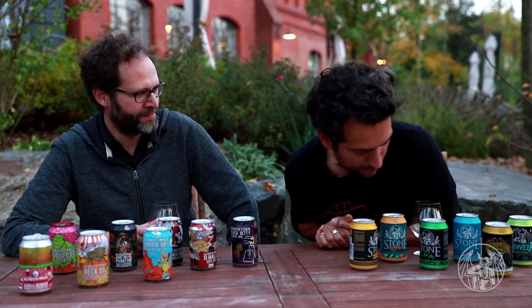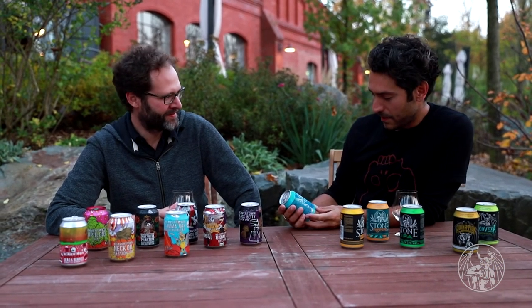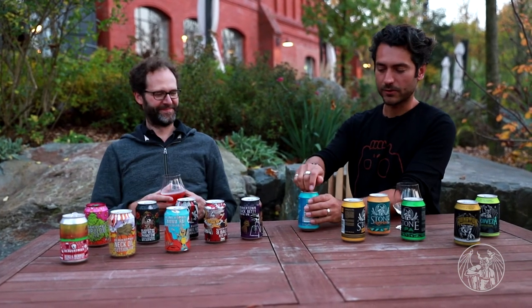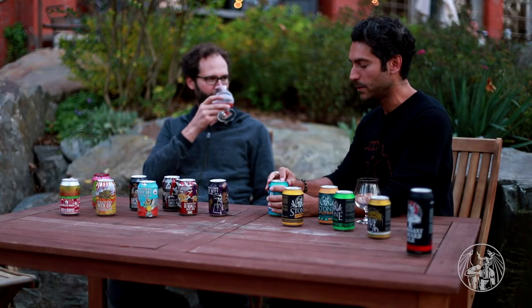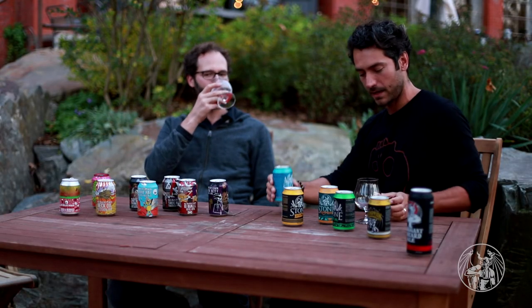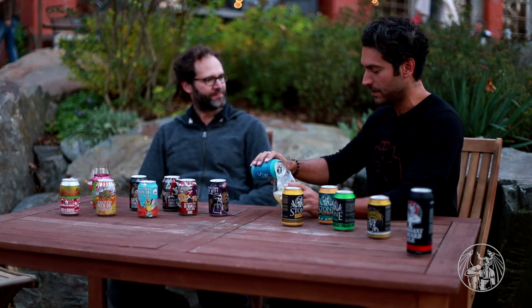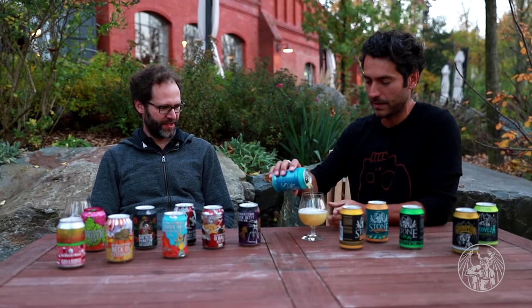I am going to go for this little blue wonder at the back — the Berliner Weiss, the Weitgeist. I've been wanting to try this. I was in Sweden maybe two weeks ago and I saw it in the shops. I didn't know about it, so I was like, oh wow, okay — Stone Berliner doing a straight up Berliner.